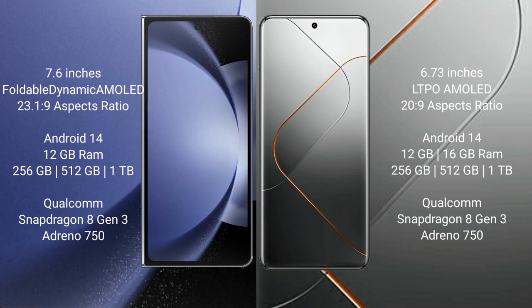Xiaomi 14 Pro comes with 12GB or 16GB RAM and 256GB, 512GB, or 1TB internal storage, with a Snapdragon 8 Gen 3 processor and GPU Adreno 750.